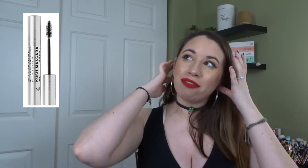I bought a mini of the Milk Kush Mascara — this was right after it came out and it was being so hyped up, people saying it was the best mascara ever. So I bought the mini of it and I absolutely hated it. Just did not like it at all.